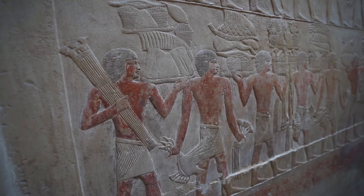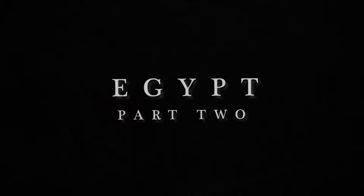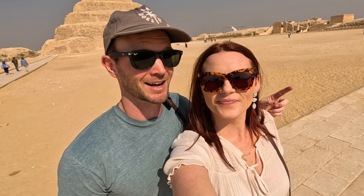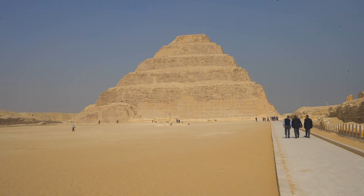No big deal, just cruising through a 5,000 year old pyramid. Hello happy travelers, welcome back to Egypt! Today is our second day and after exploring the pyramids of Giza yesterday, we're on to another pyramid complex — the Saqqara complex.